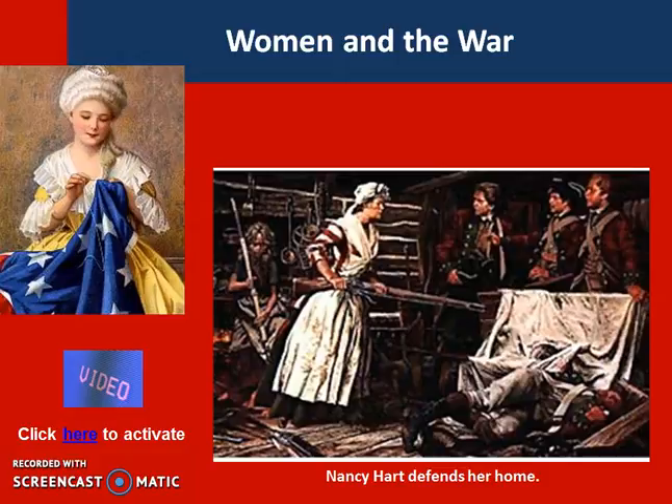For example, one evening a group of five to six loyalists invaded her home and demanded that she tell them where an important rebel leader was. She refused. The men demanded to stay and that she cook dinner and serve them. She did. She also served them wine and deliberately proceeded to get them drunk. Then, without them noticing, she and her daughter seized the men's guns, which were stacked in the corner. When the men noticed what was going on, they stood up in a fury and Hart shot two of the men and held the others at bay until her husband and the Patriots living nearby could come and take the men as prisoners.